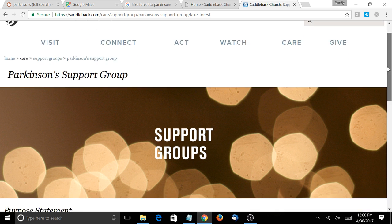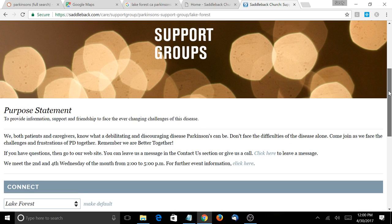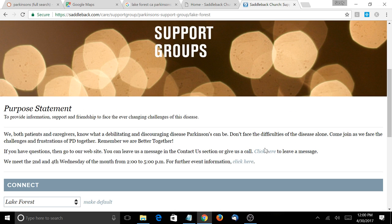This is the support group page on the church website. They're doing a lot of good things — you have a 'click here' link that goes to your Saddleback PD site, which is fine. But I would add the keyword in there — 'Lake Forest Parkinson's support group' — and make that the link text going to your website.